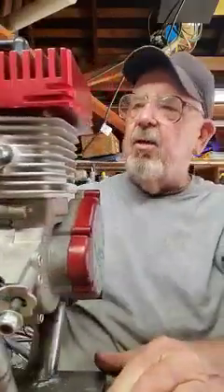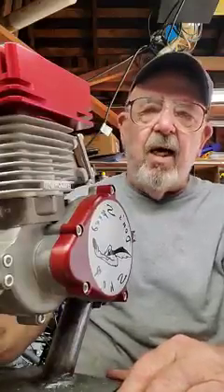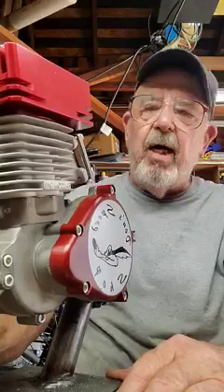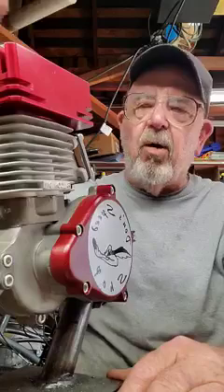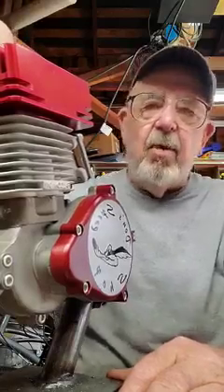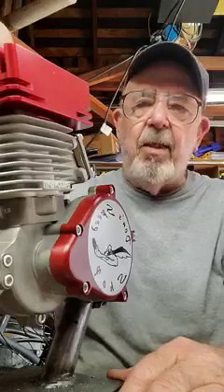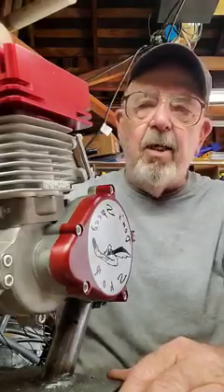I think it's going to make somebody a sweet running little mid to high 50s mile per hour machine. If this is something that would work for you, please give me a shout, text, whatever it takes to get a hold of me. Other than that, have a great day, world.